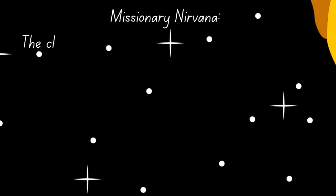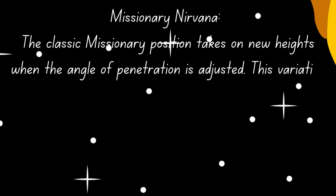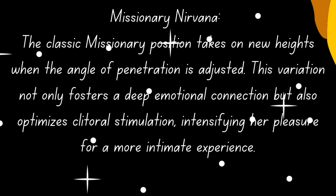2. Missionary Nirvana. The classic missionary position takes on new heights when the angle of penetration is adjusted. This variation not only fosters a deep emotional connection, but also optimizes clitoral stimulation, intensifying her pleasure for a more intimate experience.